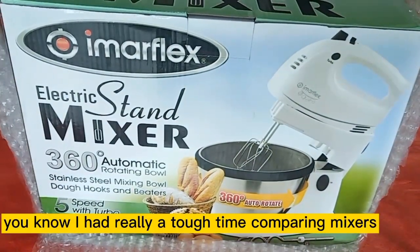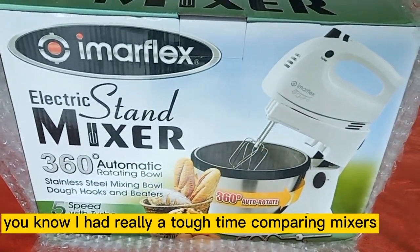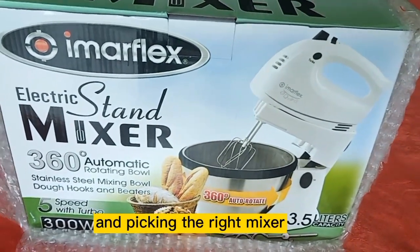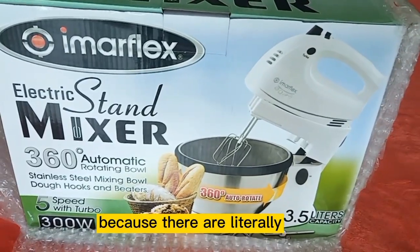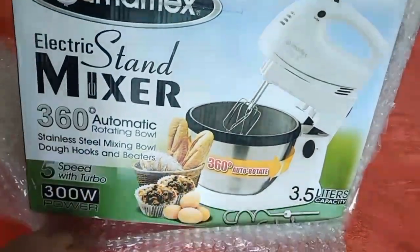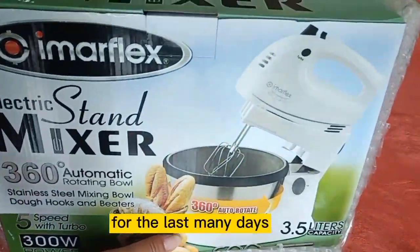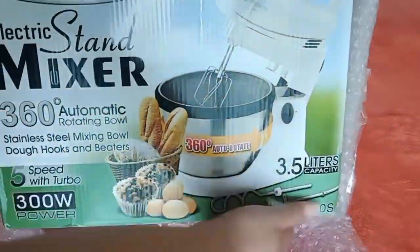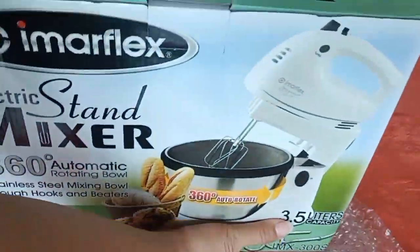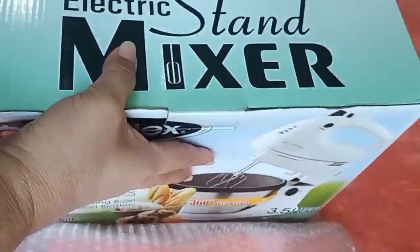I had a really tough time comparing mixers and picking the right one, because there are literally several to choose from. For the last many days, I had been tossing back and forth on which brand to buy — would it be other brands, or should I stick to Imerflex?